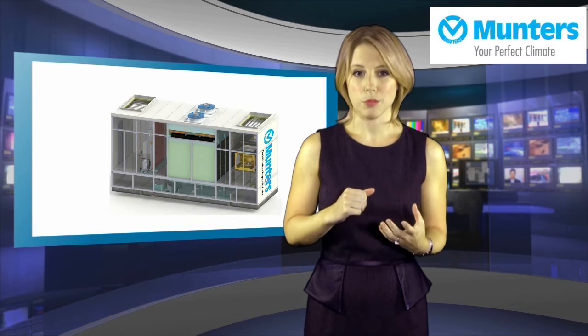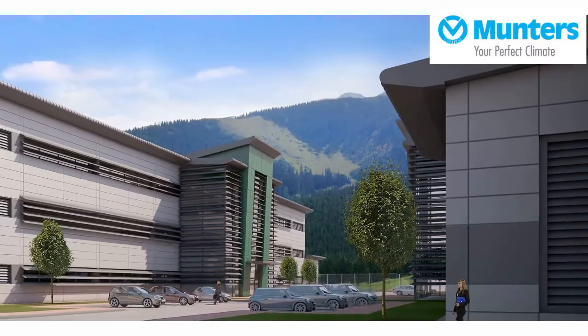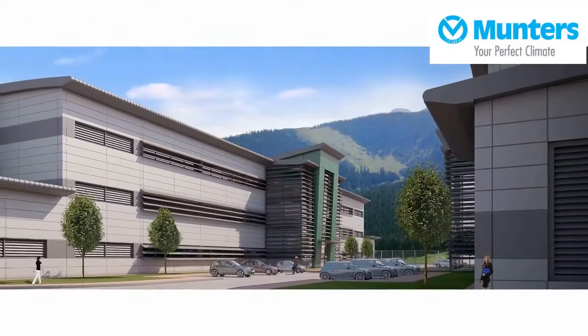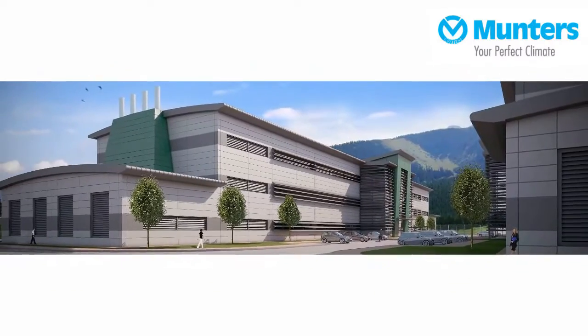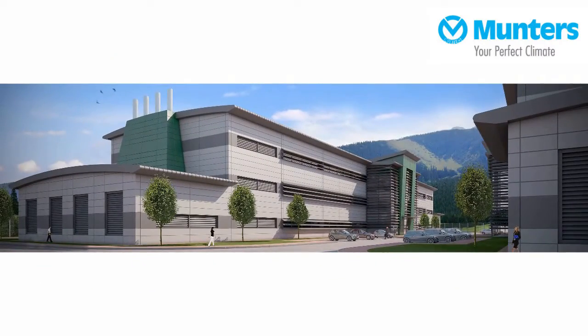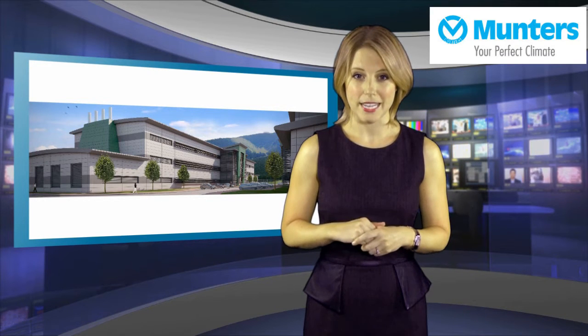The Oasis system provides significant reductions in energy and carbon emissions. The new Data-in facility stores large amounts of data for commercial banks, telecom operators and service companies, and is on track to become one of the largest and most advanced Tier 3 data centres in the Baltic States.